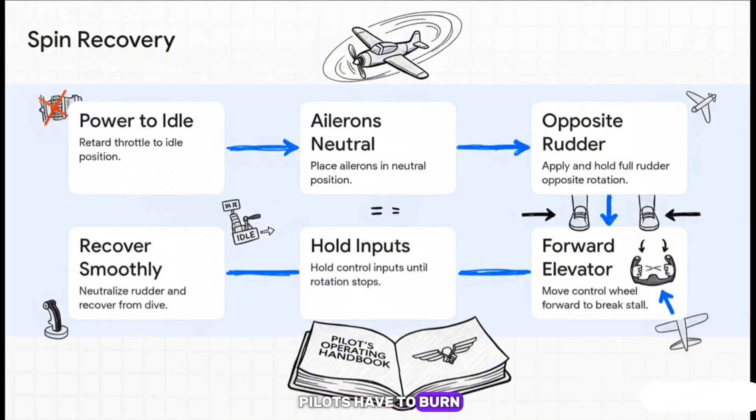Here's another one pilots have to burn into their memory: a spin. That's when the plane's wings aren't flying anymore and it's spiraling towards the ground. The recovery requires very specific, deliberate actions. Look at step four — you have to push the control wheel forward. Pushing the nose down when you're already headed down sounds terrifying, but it's the only way to get the wings flying again. Every single step here comes directly from this handbook.